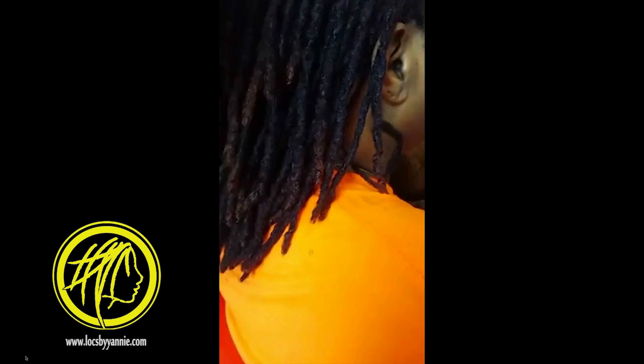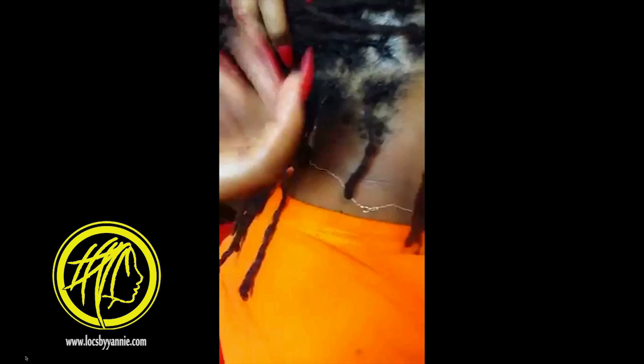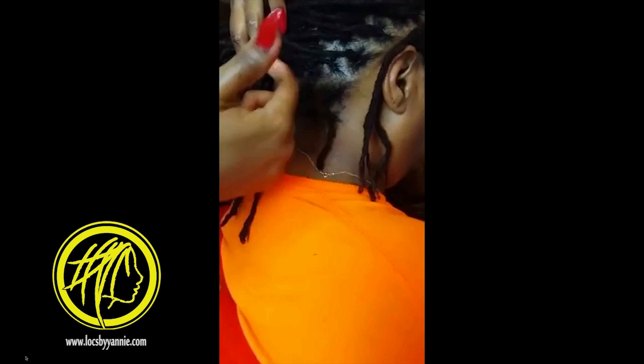My hand is a little shaky because I have a migraine, so it always makes my whole body shake — sorry about that. And the bottom — you guys remember how the bottom was. This is another area right here. I'm just going to leave it. When she comes with more new growth, I'm going to add it.